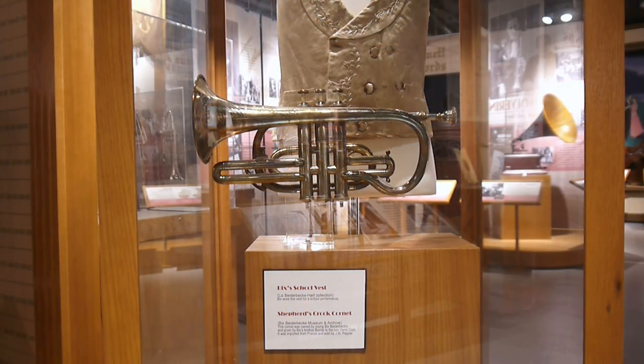Eugene Gast would eventually loan the Big Spiderbeck Museum the cornet he received from Bernie, and upon his passing in 2020, his daughter transferred to us full ownership. We are proud to display it and share its incredible story.